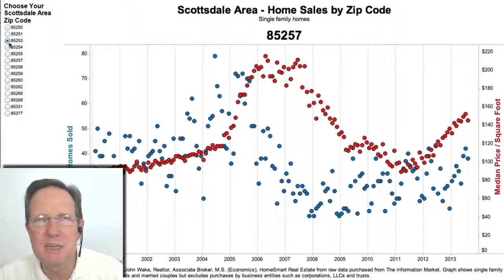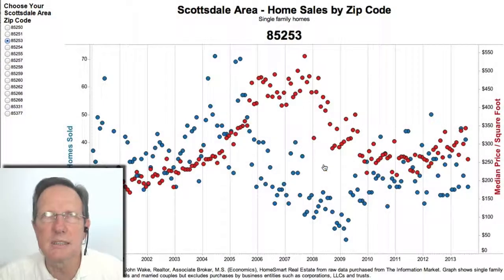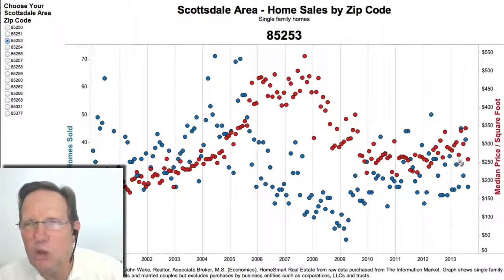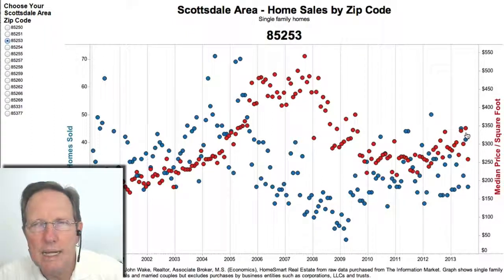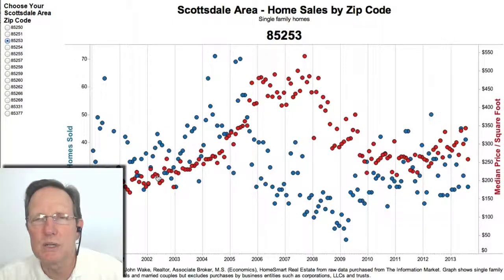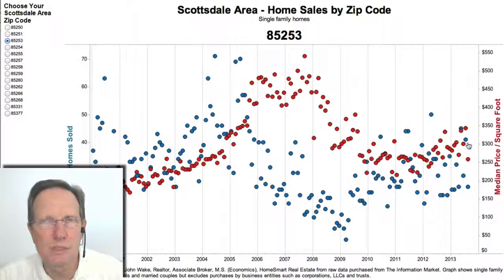Paradise Valley, 85253, has the same issue where there are both more inexpensive and expensive homes, so numbers are all over the place. I think it has potential to go up just looking at what prices were. I would say PV has a lot of upward potential — it was one of the last to really start moving up.